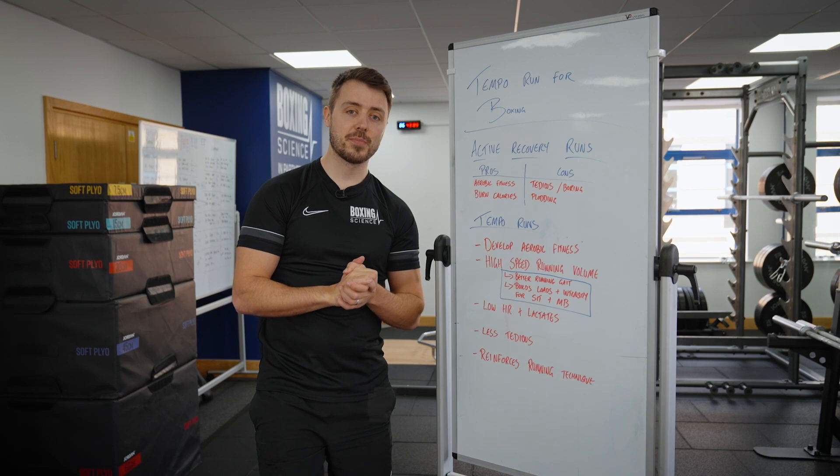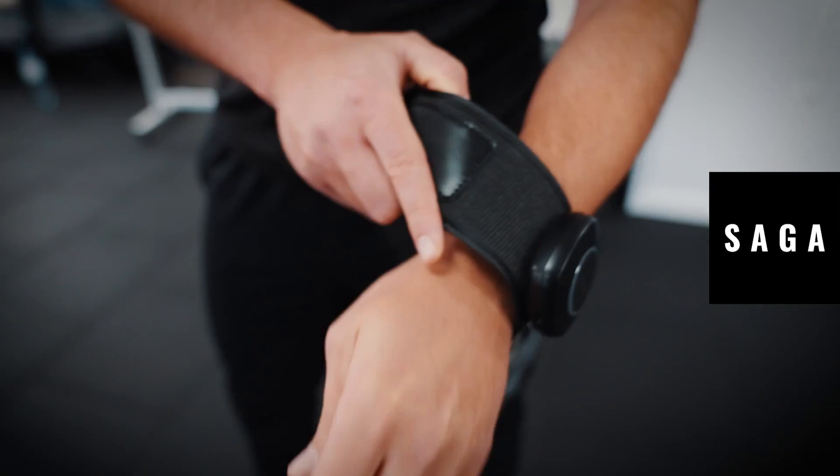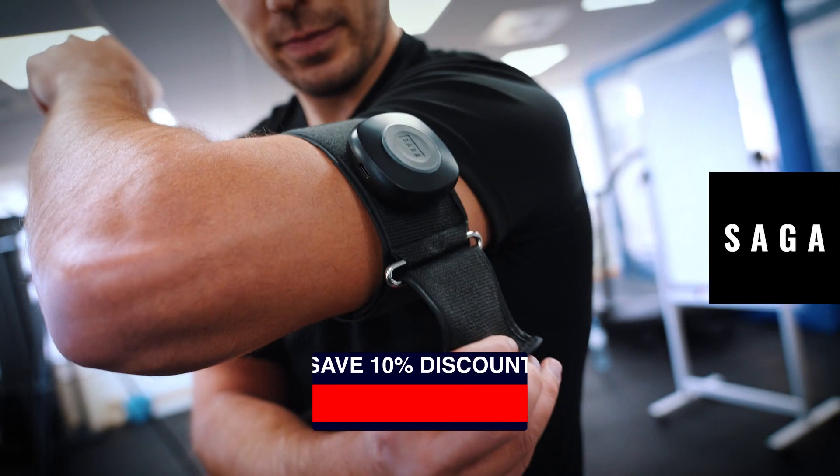Hello everybody, welcome to this episode of Ask Boxing Science. This is sponsored by Saga Fitness. If you want to find out more about their BFR cuffs, please visit the link in the description and use the Boxing Science discount code to save yourself 10% on their upper limb and lower limb cuffs.